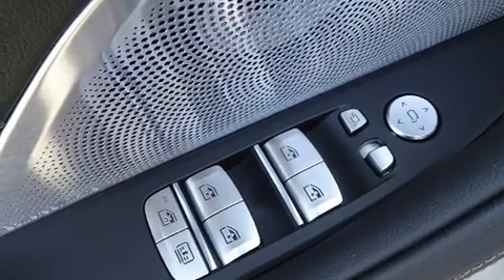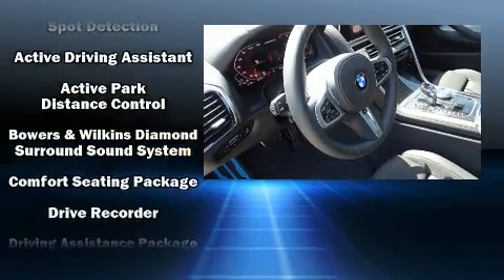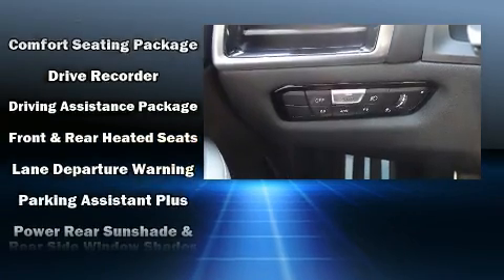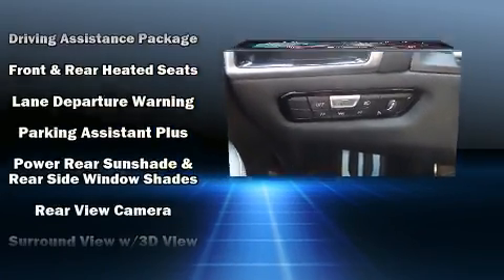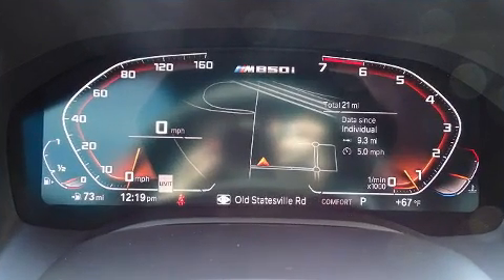Passenger security is always assured thanks to the various safety features, such as brake assist, an emergency communication system, and four-wheel disc brakes with ABS. You'll never lose visibility with rain-sensing wipers, which activate automatically when the drops start to fall.